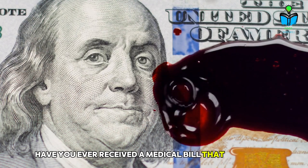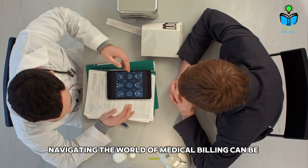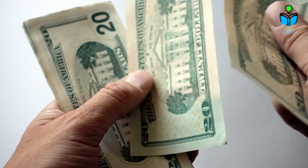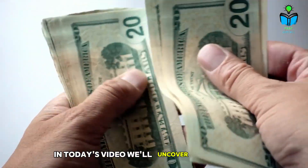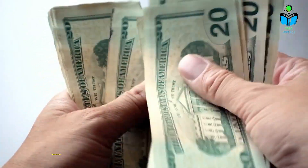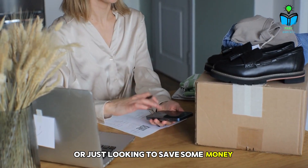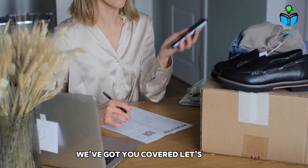Have you ever received a medical bill that made your jaw drop? Navigating the world of medical billing can be daunting, but it doesn't have to be. In today's video, we'll uncover essential tips and strategies for negotiating your medical bills effectively. Whether you're facing unexpected charges or just looking to save some money, we've got you covered. Let's dive in.